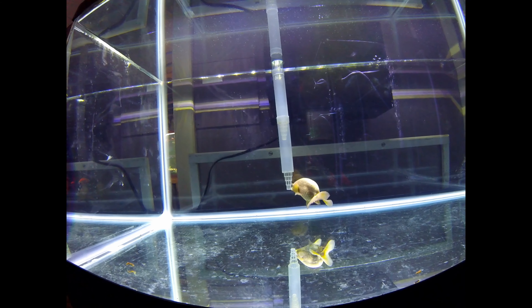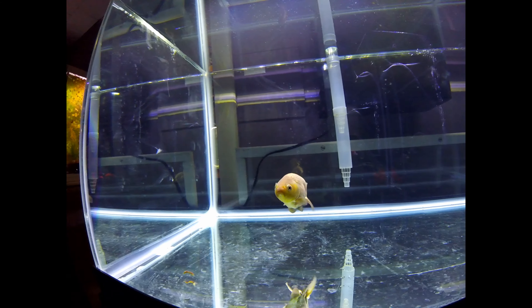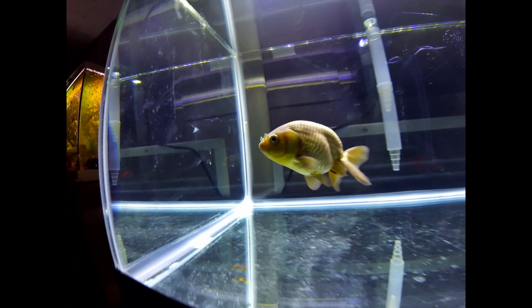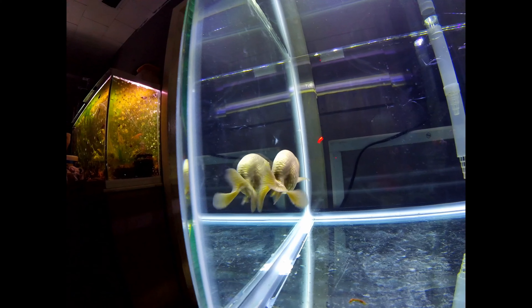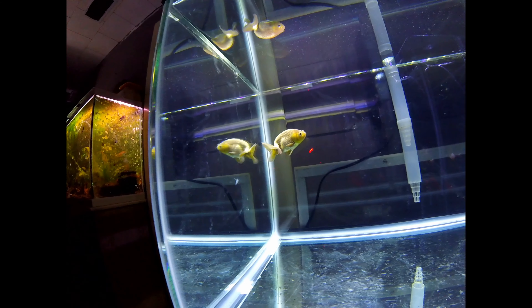If you have a fish that doesn't bottom sit, doesn't top hang, and you see blood spots on the body — especially like you can see in his armpit — and like I said, I'll try and insert the clip showing when I first got him — that's sepsis.